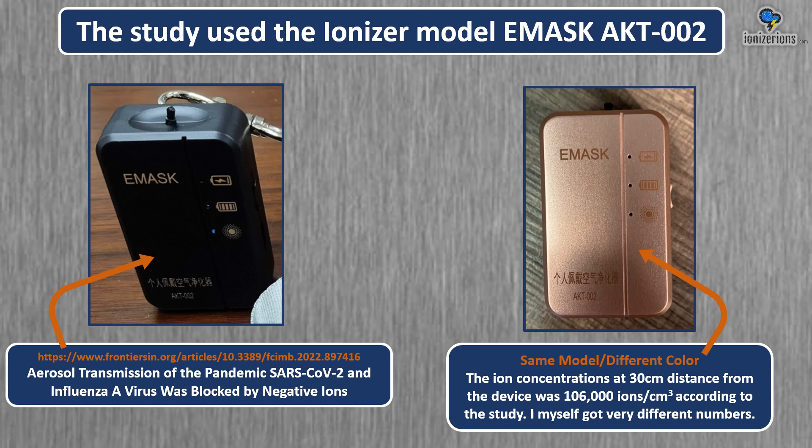This study used the ionizer model E-Mask AKT-002. I actually purchased this ionizer — I'd been trying to find one for some time, and as soon as I saw it, I picked it up. In the study, they measured the device to have 106,000 ions at 30 centimeters distance. I myself got very different numbers. I was surprised how poor this device was — it's not a very good ionizer. This device worked in the study, but you can get an ionizer for 20 dollars that works even better.